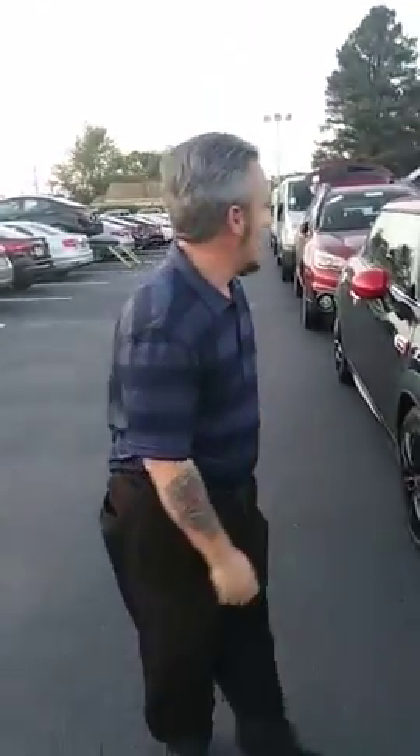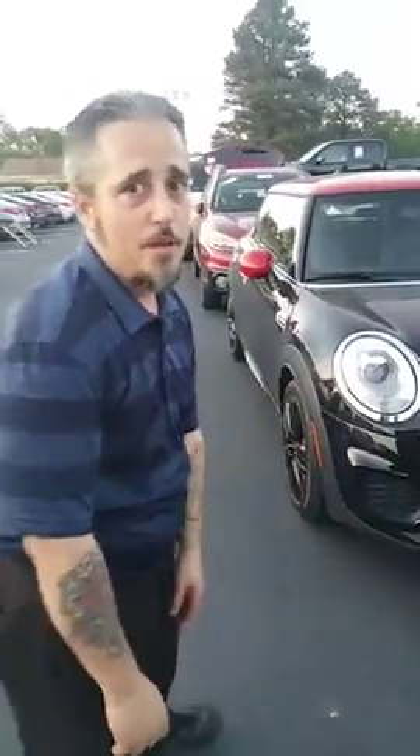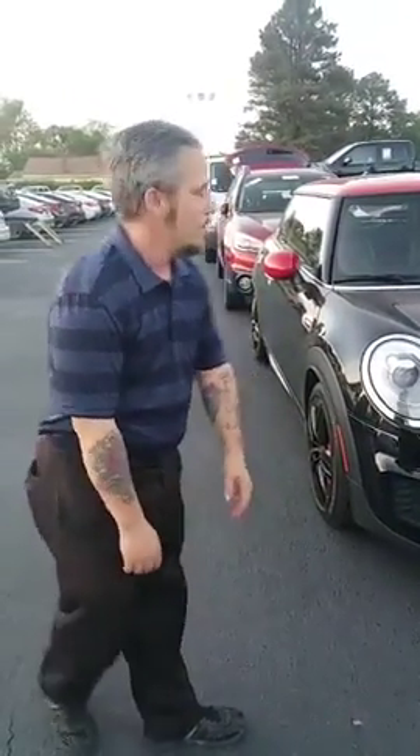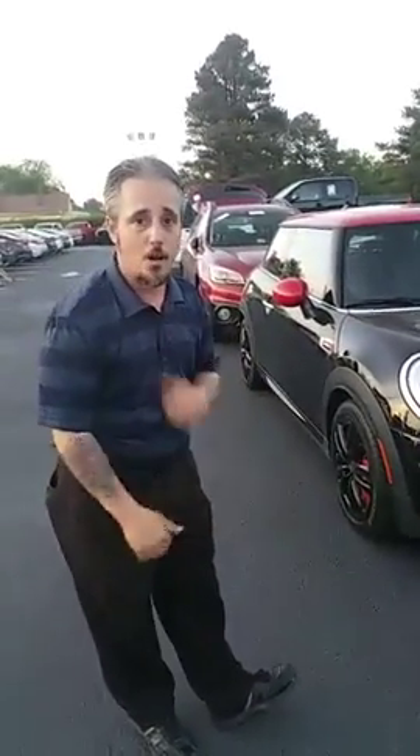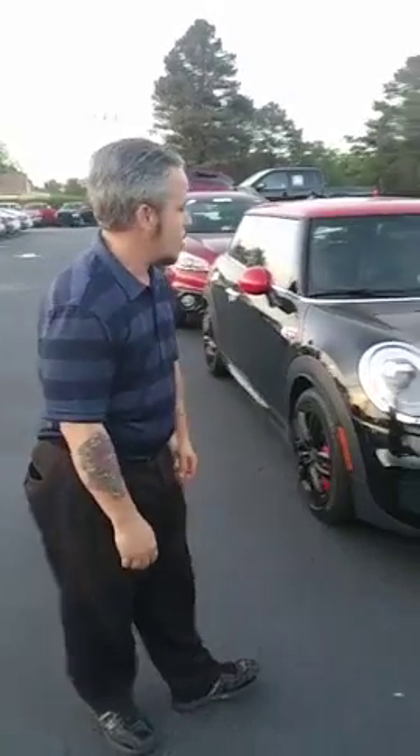Hey, what's up everybody, it's the little guy back again. I'm by myself this time, so bear with me. I wanted you to check out some new inventory that we just got in — some fresh arrivals. We keep talking about these 20-30 cars we get every week, and we're gonna start right here.